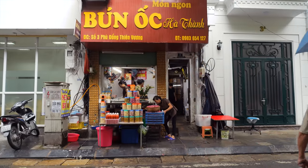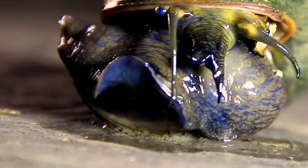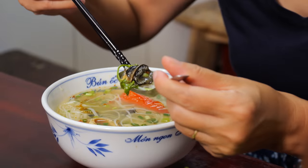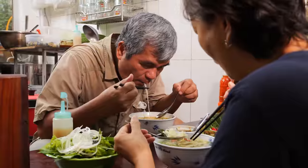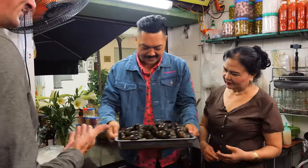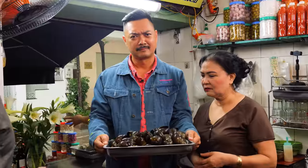This next noodle is a beloved staple of Hanoi, even though its main source of protein may be a major turn-off for some. I'm here to find out if this is an acquired taste — or love at first bite. Look at this. Stunning. Me or the snail? Both. But one of them looks slimy.